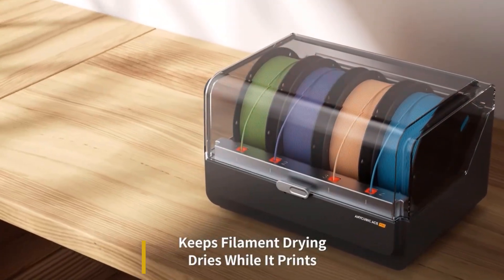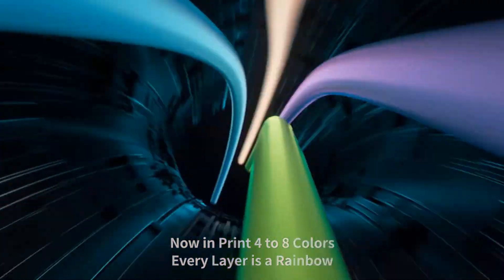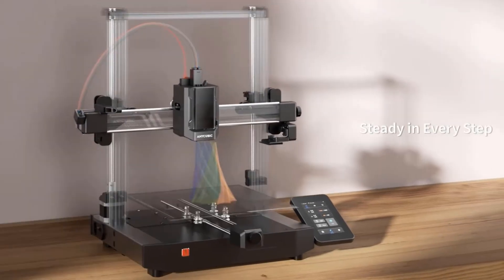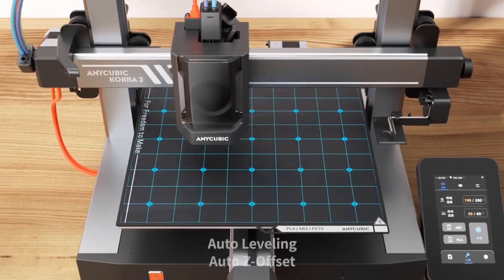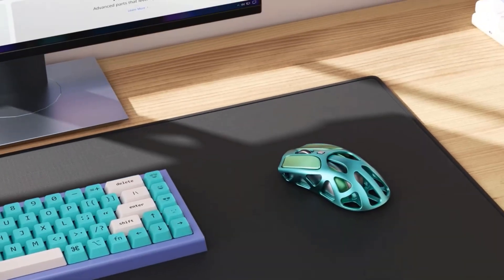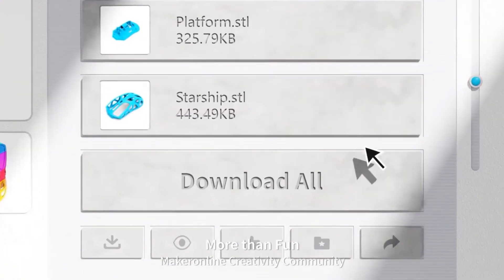Built with accelerometer G-sensors, the Anycubic Cobra 3 Combo intelligently detects vibration frequencies and adjusts motion control, preventing ringing issues and ensuring smooth, high-quality prints. Easy to operate and assemble, the Cobra 3 3D Printer is a great combo of power and convenience, with pre-installed auto leveling, dynamic structure, and more, letting you dive into the world of 3D printing with ease.